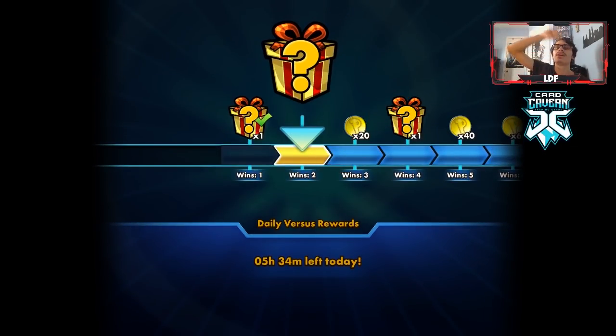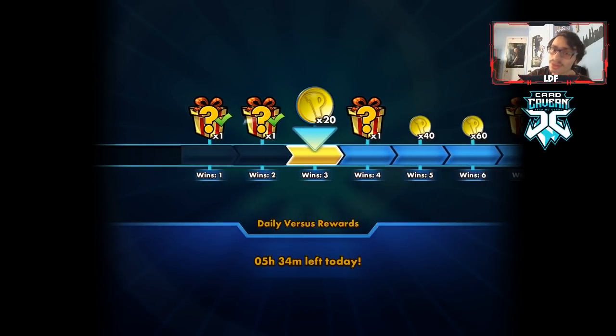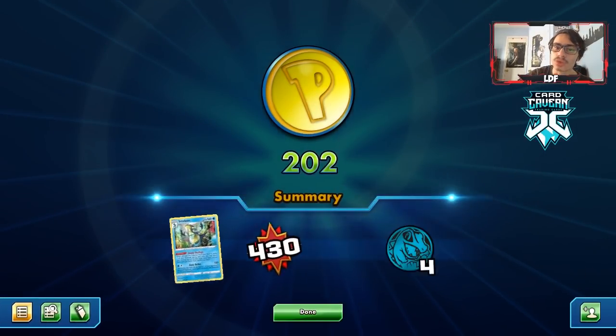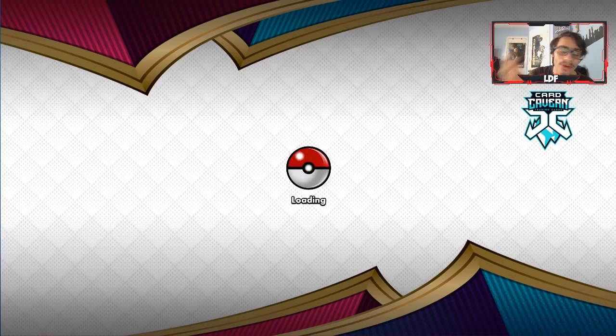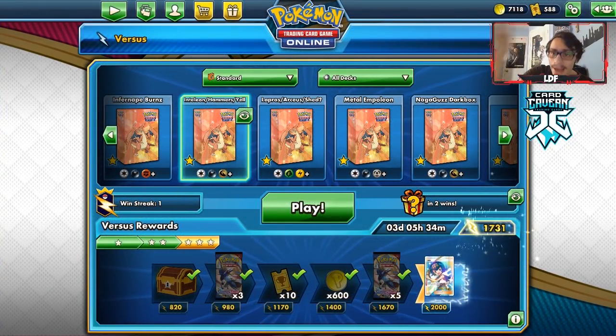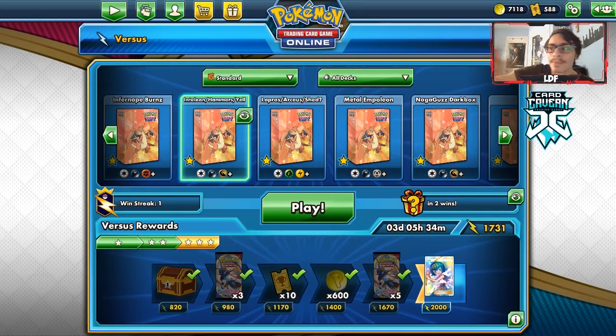We won the game! I was honestly thinking we weren't going to win. That Ordinary Rod top deck is what kind of saved us there — if we didn't draw that Ordinary Rod, I feel like we probably would not have won. We also got super lucky with Crushing Hammer. That Henry Brand matchup is like perfect for this deck, despite having a pretty awkward start.